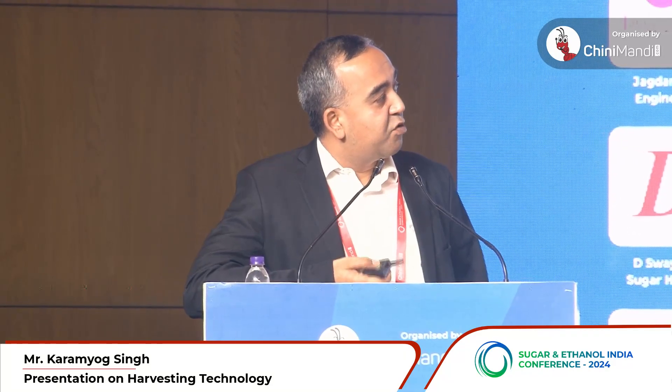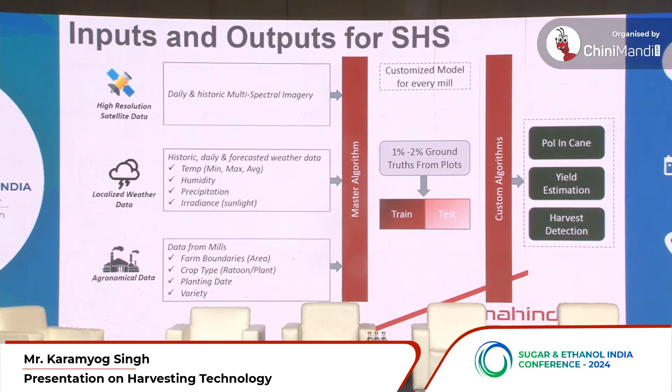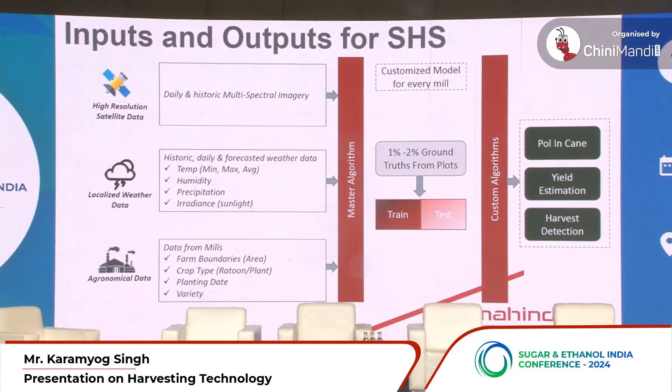We currently provide three insights to sugar mills: one is pol cane percent, the second is yield estimation, and the third is harvest status detection. The use of pol cane is mainly to incorporate quality of cane into your harvesting program, which is mostly age-based. We've seen this can drastically improve recovery at a sugar mill.